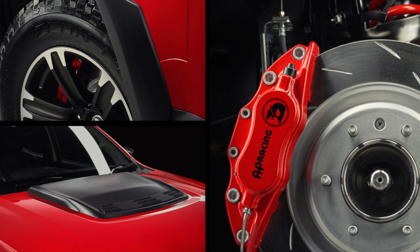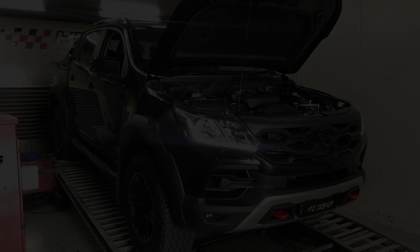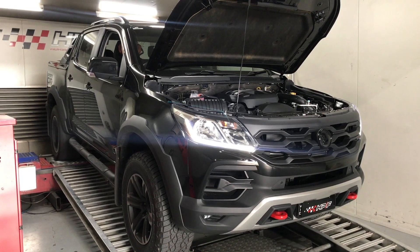HSV has done a great job taking care of the new Colorado SportsCat's suspension, braking and styling, creating a dynamic and muscular looking sports 4x4.